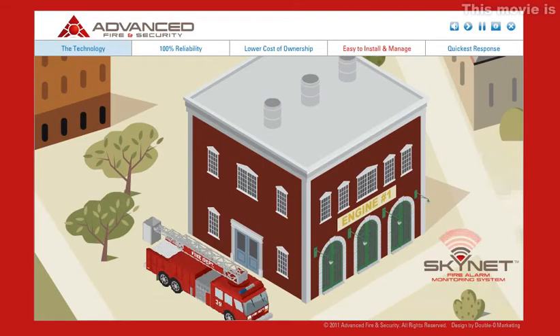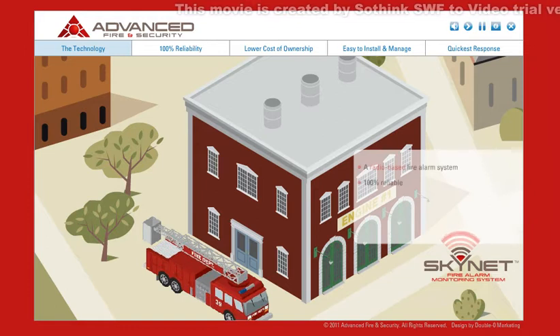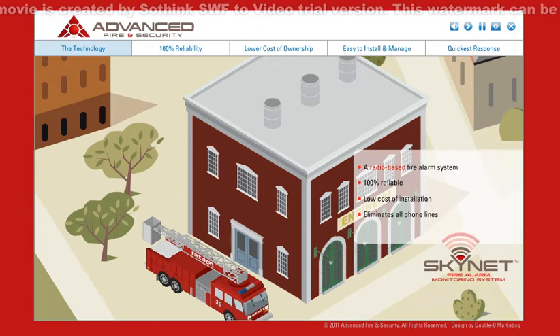Introducing the Skynet Fire Alarm Monitoring System from Advanced Fire and Security — a radio-based technology for your fire alarm system. It's 100% reliable and has a low cost of installation, in addition to eliminating all AT&T-required phone lines. Plus, it's faster than any alarm communication system available.